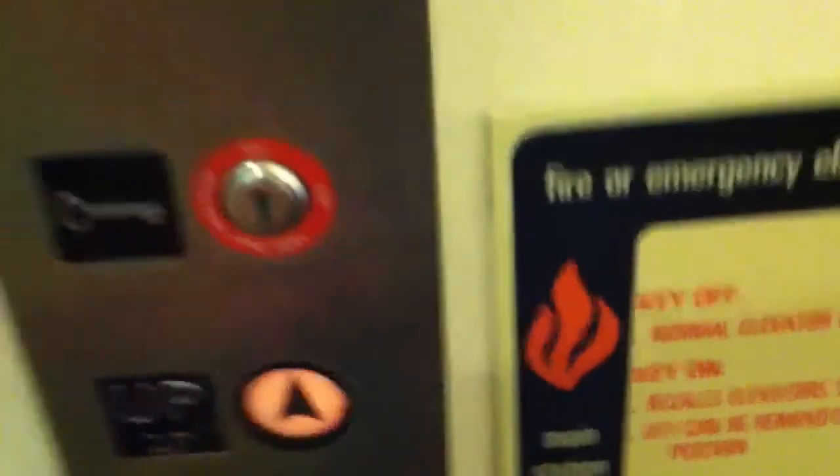There are the original buttons. Doors are the same. And the cab looks exactly the same except for the original indicator and buttons. We'll go ahead and take a look when we get inside.